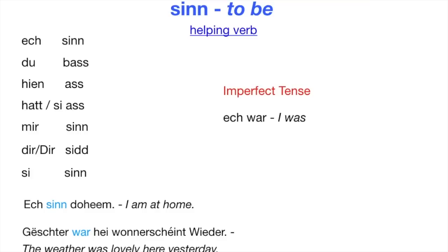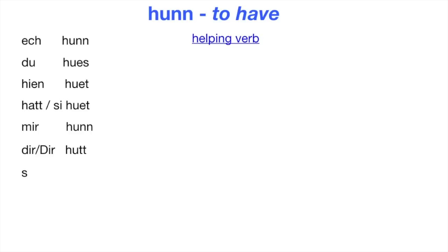Hun means 'to have.' This is also the infinitive form — the form you would find in the dictionary. Hun is also a helping verb. I have is 'Ösch hun.' Like Sinn, hun is in most cases used in the imperfect tense. To say 'I had' is 'Ösch hát.'